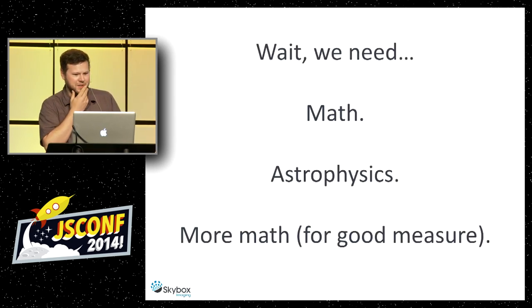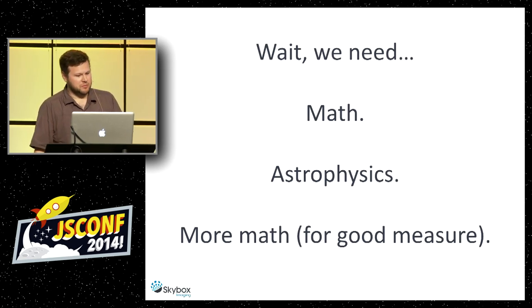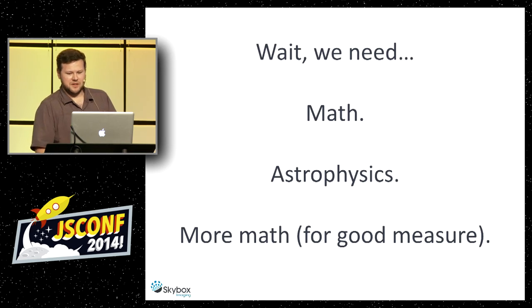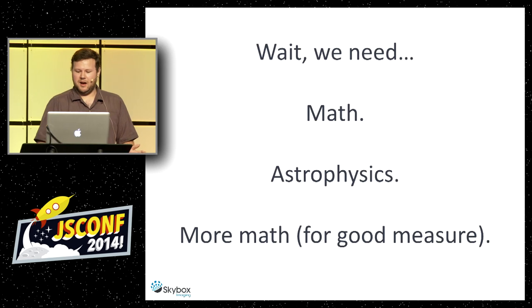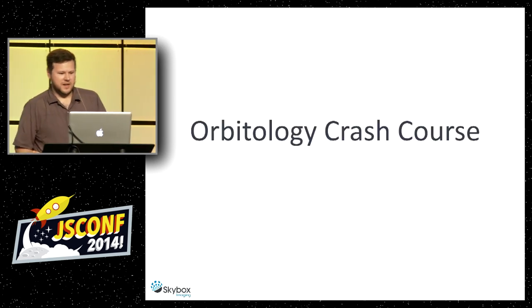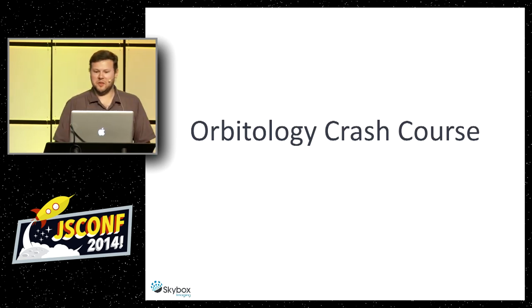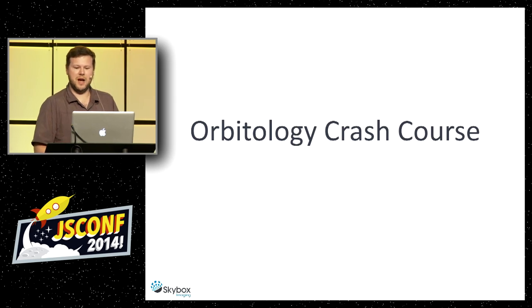We're missing some things — we're missing math, some astrophysics, and probably more math for good measure. It turns out we actually have to do the fastest orbitology crash course in history, so you'll get a better understanding of what's going on with the math we're going to use.